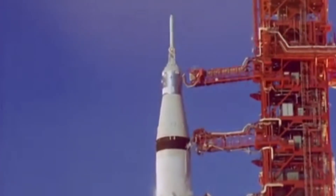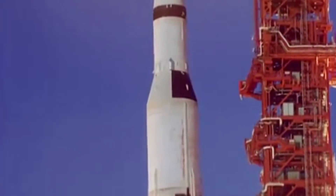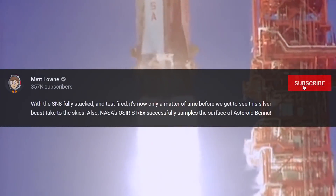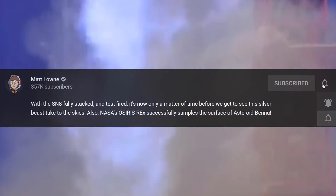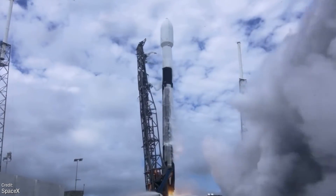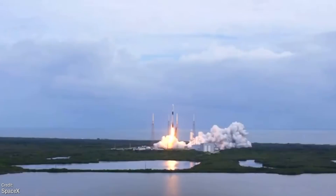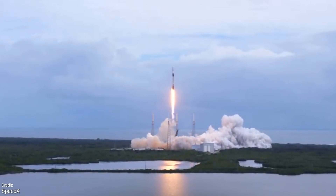There are also some interesting historic spaceflight anniversaries set to take place over the course of this week, which we'll be delving into in detail as well. Before kicking off our first segment, make sure you've hit subscribe and rung the little bell down below so that you receive a notification of these videos as soon as they're live, in order to ensure that the news you're about to receive is delivered on time and is as up-to-date as possible. With that out of the way, let us commence the first segment of our coverage — all the launches that we saw happen last week.